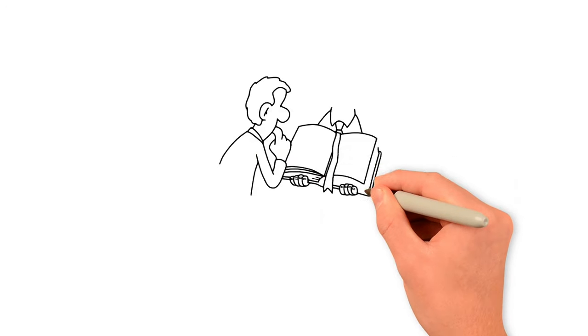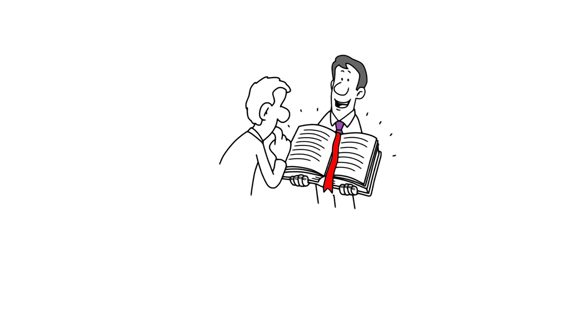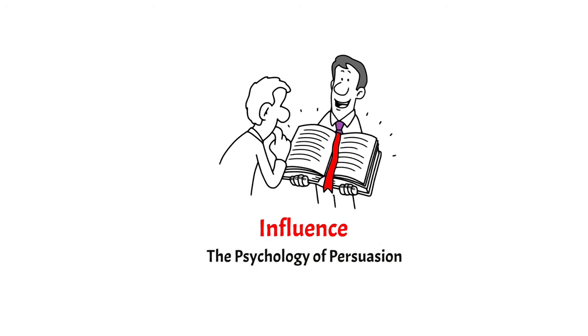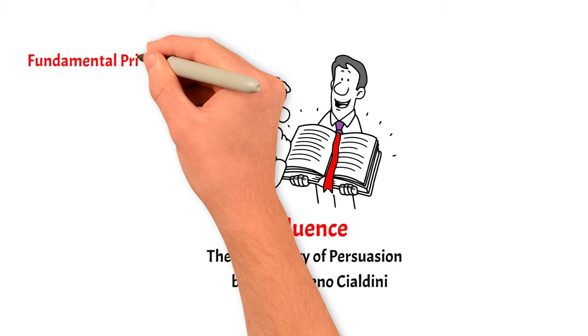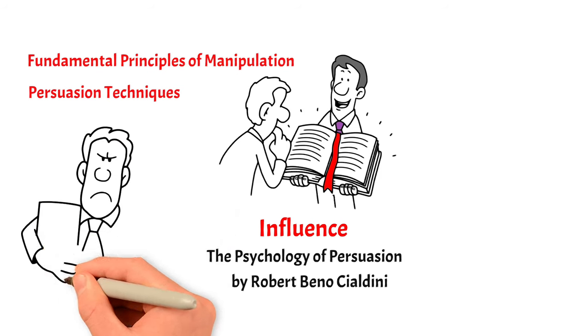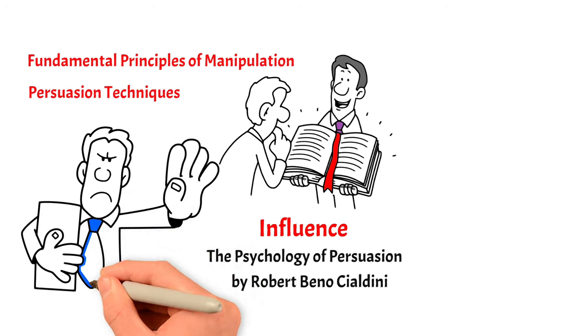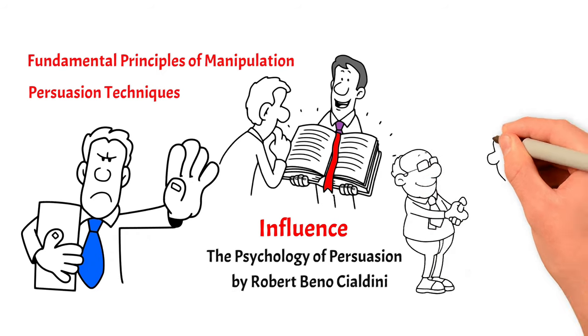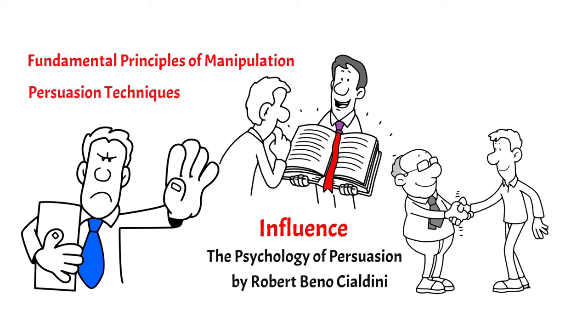In this video, I have six great lessons from the book called Influence: The Psychology of Persuasion, written by Robert Cialdini, that will explain the fundamental principles of manipulation and the most relevant persuasion techniques that compliance professionals employ. After watching this video, you'll not only be able to defend yourself from deceit, but also put these techniques to use yourself, should you wish to flex your persuasive muscle.